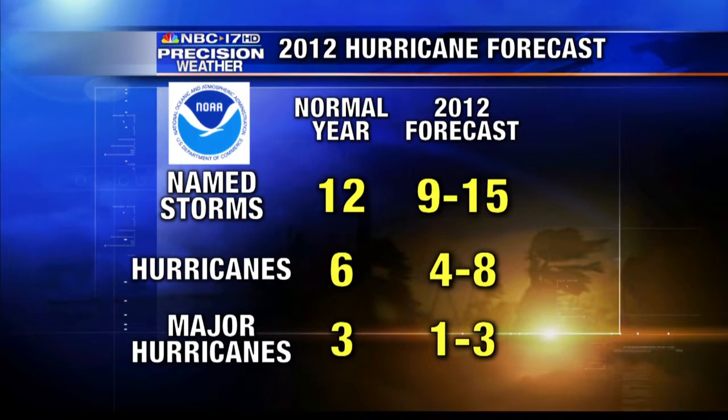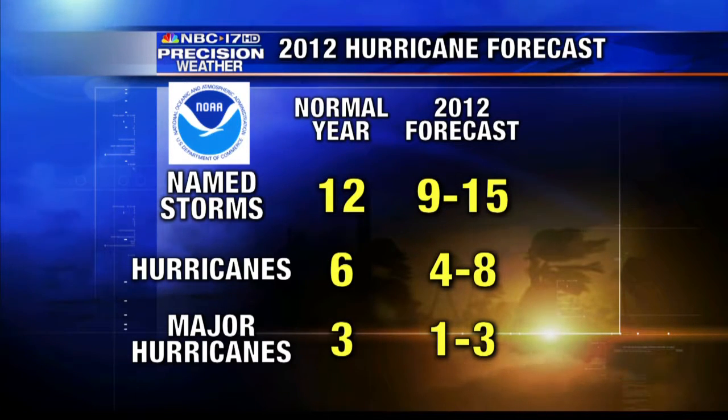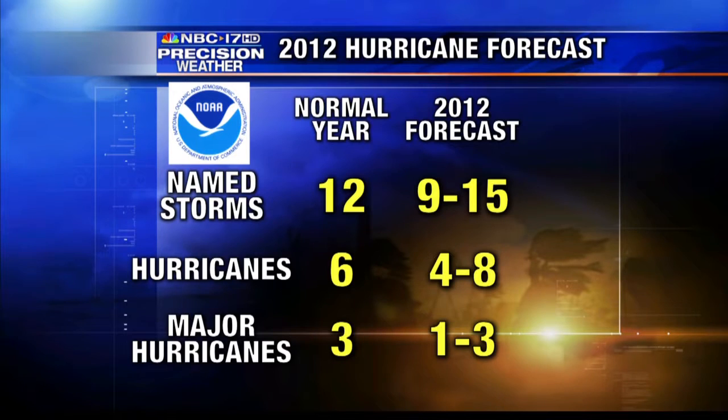Two of them becoming major hurricanes. Our government just released their outlook in late May, and in their range they are forecasting 9 to 15 named storms, four to eight hurricanes, and one to three major hurricanes. And there's one more hurricane outlook we've paid attention to in the past few years, and it's just down the street — NC State.